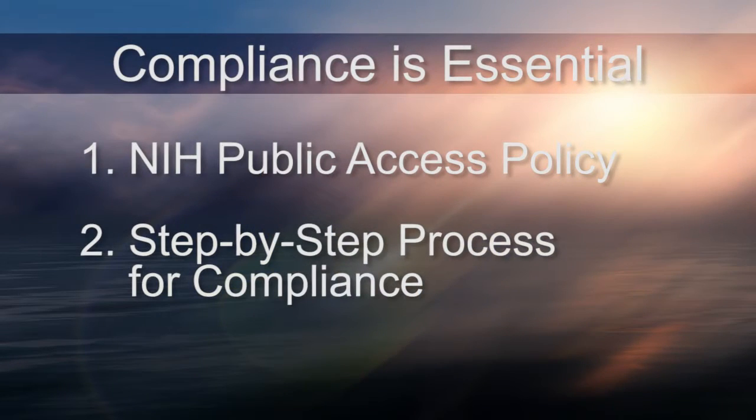Hello, I'm Hana Kim, Center Grant Administrator at the Beckman Laser Institute. I will share some best practices for complying with the NIH public access mandate because compliance is essential. I will cover important things that you need to know about NIH public access policy and then go into the step-by-step process for compliance.